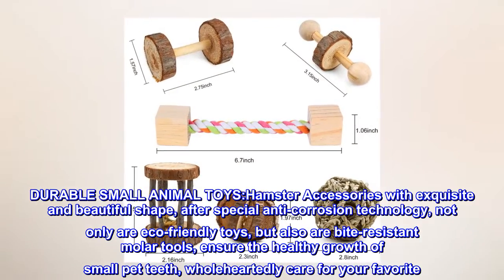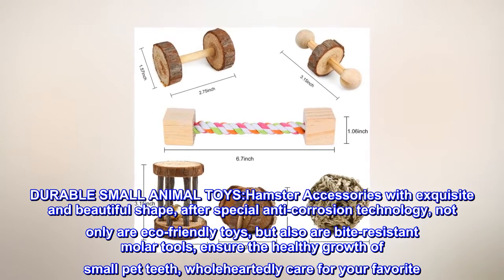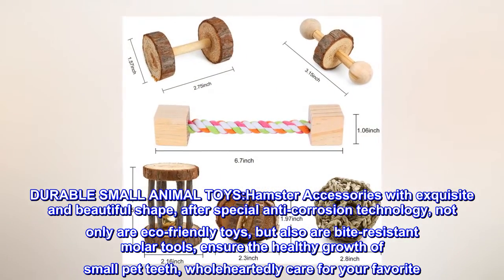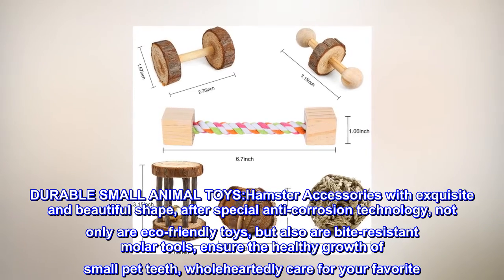Durable small animal toys. Hamster accessories with exquisite and beautiful shape, after special anti-corrosion technology, not only are eco-friendly toys, but also are bite-resistant molar tools, ensuring the healthy growth of small pet teeth, wholeheartedly caring for your favorite.